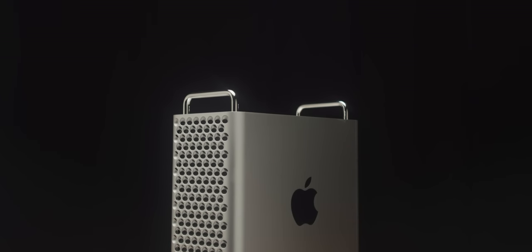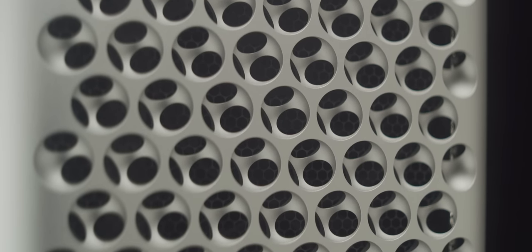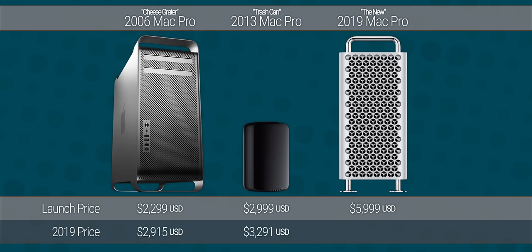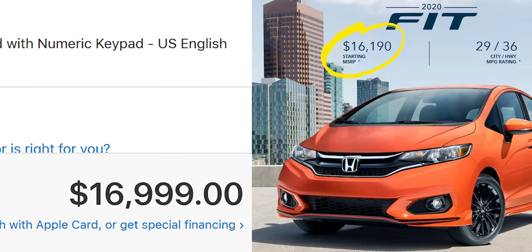Apple finally did it. The 2019 Mac Pro is legitimately a proper desktop computer for professionals, and they're going to sell a lot of them — or at least more than the trash can, which so few people actually bought that we couldn't find one for comparison for this video. But while Apple has historically done a pretty good job of minimizing the Apple tax at launch on their base model Mac computers, they literally doubled the launch price of this product compared to its predecessor. And by the time you kit it out in a way that makes any sense, it costs about as much as a new car. So let's talk about who, if anyone, should actually buy one of these.